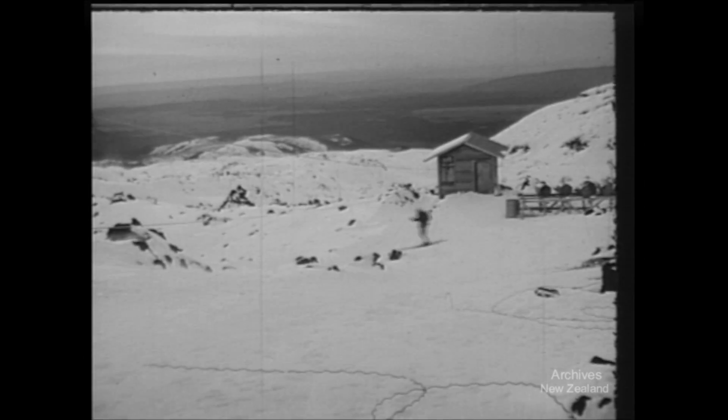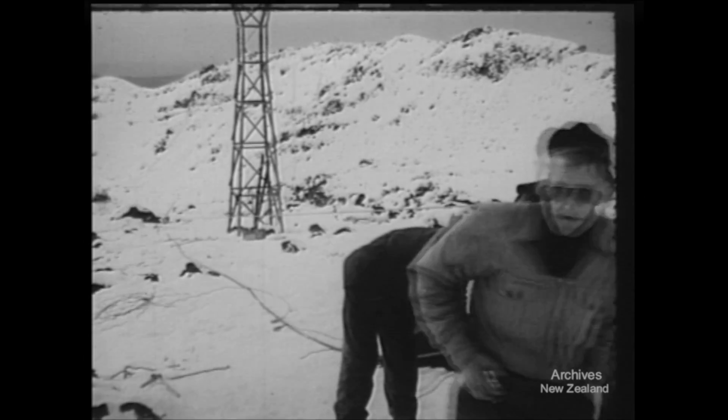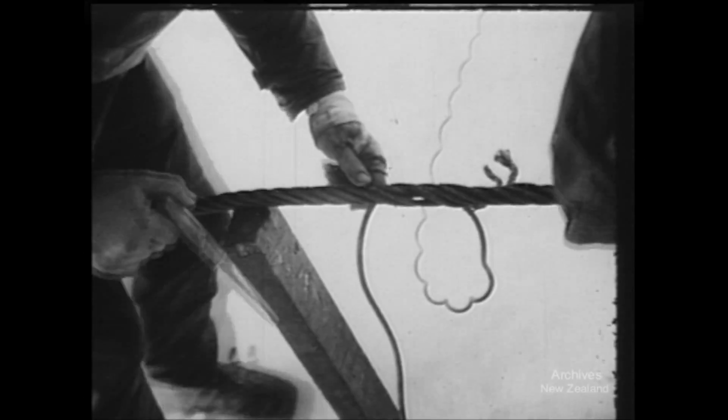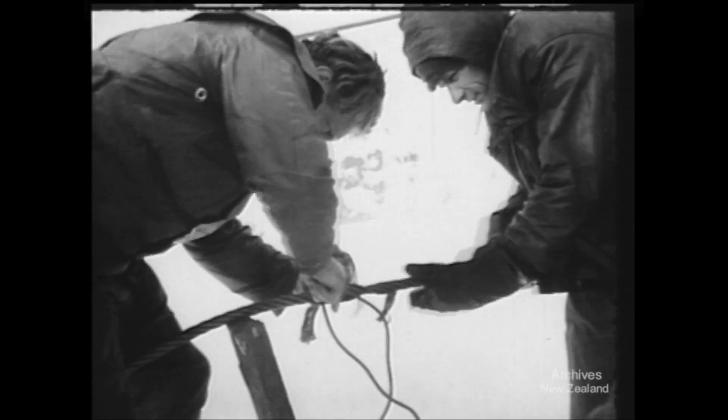So these days the mountainside is peopled not only by skiers, but also by a party of Swiss engineers putting up an Alpine model chairlift. It's almost time for the opening ceremony, so hurried Swiss do some icy splicing on the main haulage cable.